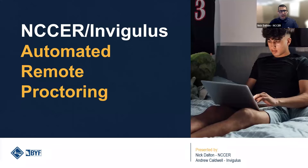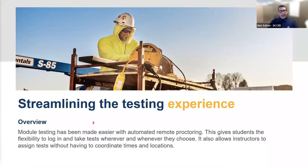So this is NCCER and we're partnering with InVigilous for the automated remote proctoring. Basically what we're trying to do is streamline your testing experience. Module testing has been made easier with remote proctoring, and students have the flexibility now. Our very first test taker was at lunch in a safety vest in his pickup truck taking a module test, and it was just great — there was no better way to kick it off.